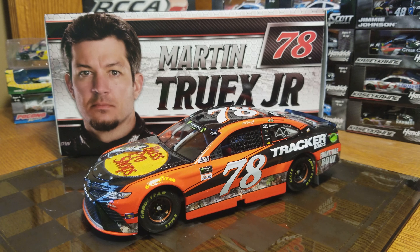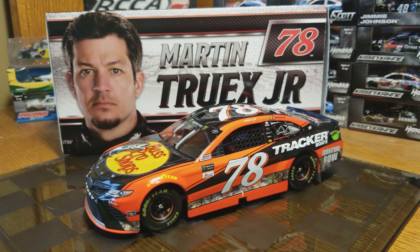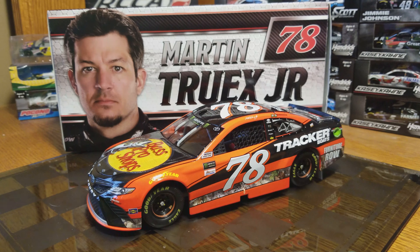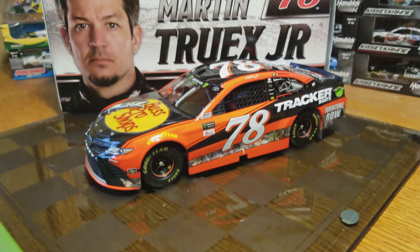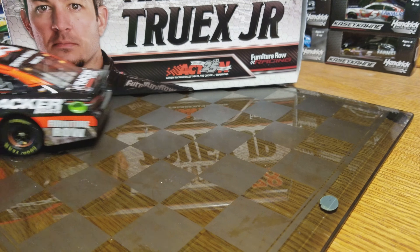Hey, what's going on, Race Craze here with another die cast review. This one is the 2017 Martin Truex Jr. Bass Pro Shops Toyota Camry, later released from Lionel because it's actually got two winner stickers on it. So it wasn't obviously the first scheme run of the year or anything like that.